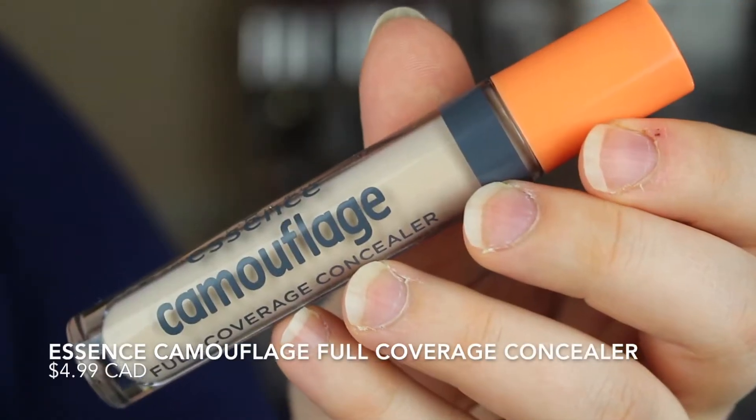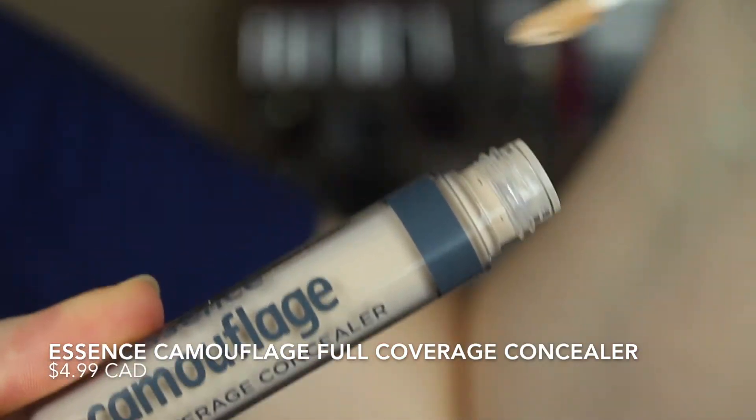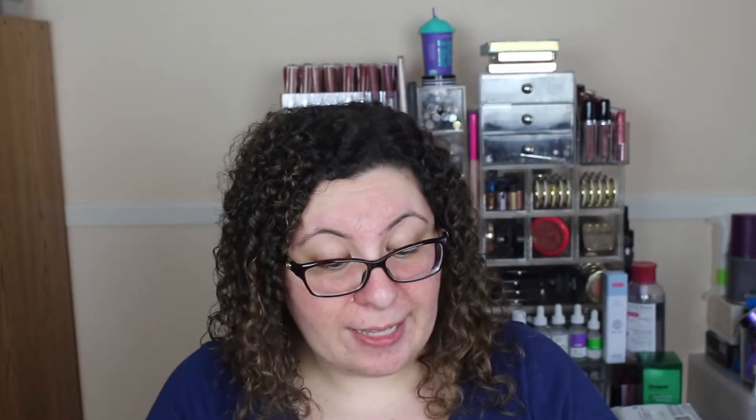I also picked up their camouflage full coverage concealer. Sadly this only comes in two shades and I don't think I was even able to find a really good shade for myself. Both are extremely fair and light colors, and that's my biggest problem with this entire range — there is no range.